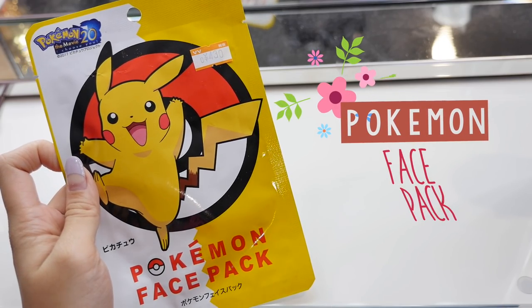Speaking of Pokemon items, I also have another one — this is a Pokemon face pack. I got this when I went to Village Vanguard, and the reason I got it is that the mask itself is actually a Pikachu mask, which will look very creepy but I thought it would be really fun to try out for a video. So I might do another try-on skincare video for Japanese skincare, so make sure you guys check that when it comes out.